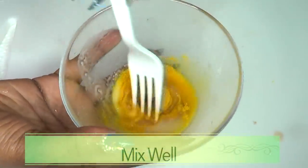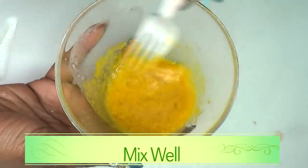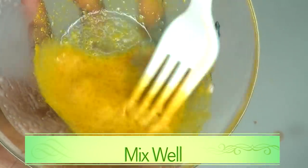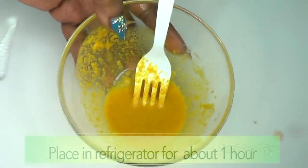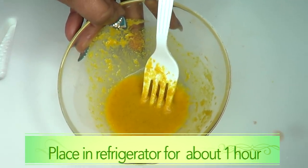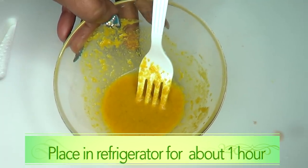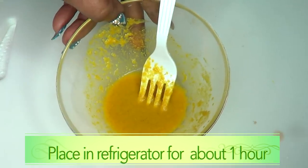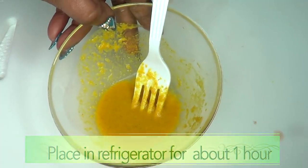Now we're just going to mix this together and blend the ingredients well — it's going to look something like this, so just keep blending. Once you finish blending, you're going to place this in the refrigerator for about an hour. We're placing it in the refrigerator because cold potato is known to help get rid of spots and blemishes even faster than at room temperature.